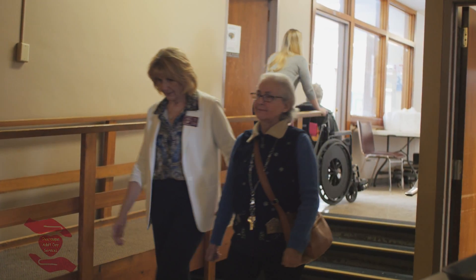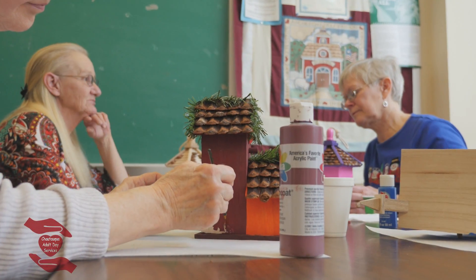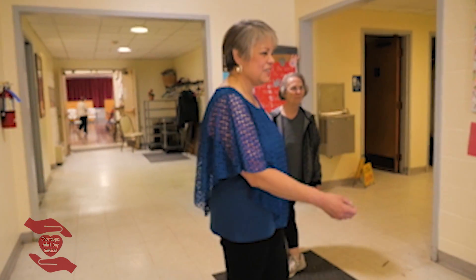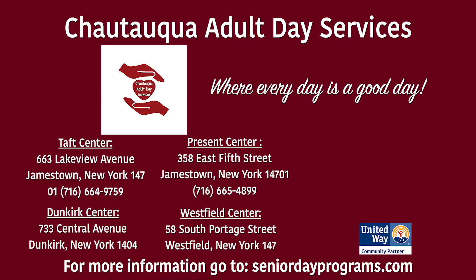One of the more important things is that they don't have to stay home alone. It's so important for people to open up and think about coming out, making new friends, and being with people. Chautauqua Adult Day Services — where every day is a good day.